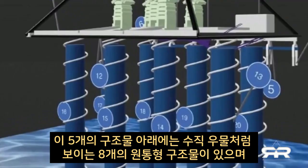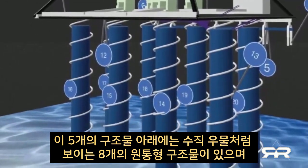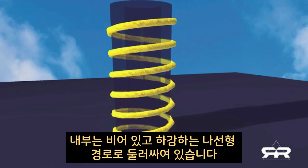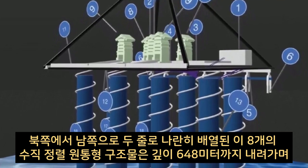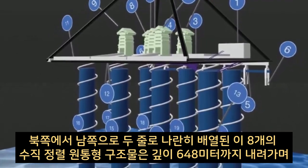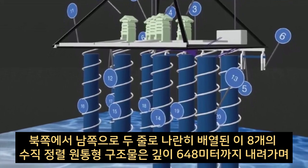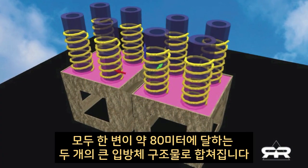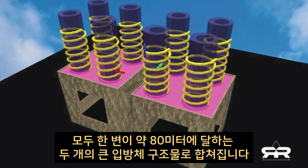Below these five structures are eight cylindrical structures, which appear to be vertical wells — hollow inside and surrounded by descending spiral pathways. These eight vertically aligned cylindrical structures, arranged in two parallel rows from north to south, descend to a depth of 648 meters, where they all merge into two large cubic structures measuring approximately 80 meters per side.